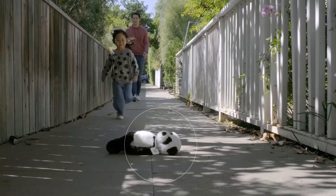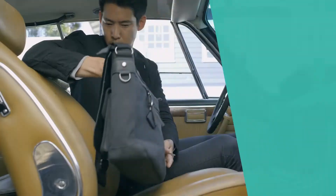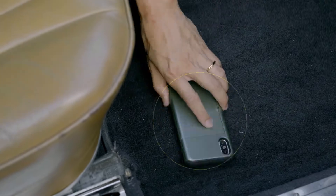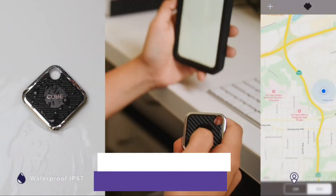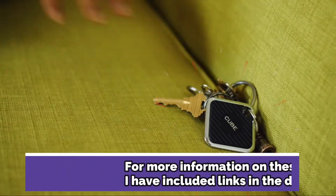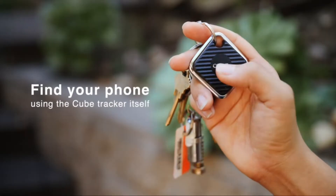The Bluetooth tracker helps people quickly locate their keys and other belongings if they forget where they put them. Be sure to check out the links to our top 5 picks in the description below if you are interested in buying any product or would like to check its updated price. Let's dive into the video.